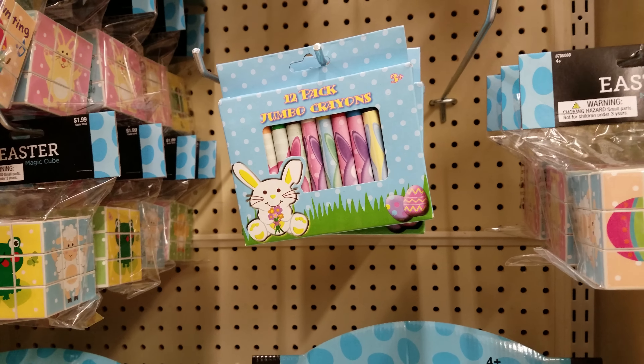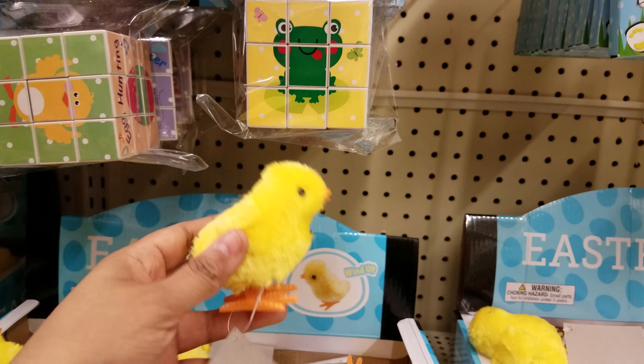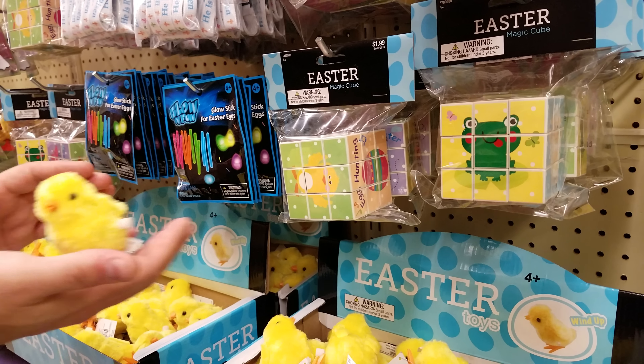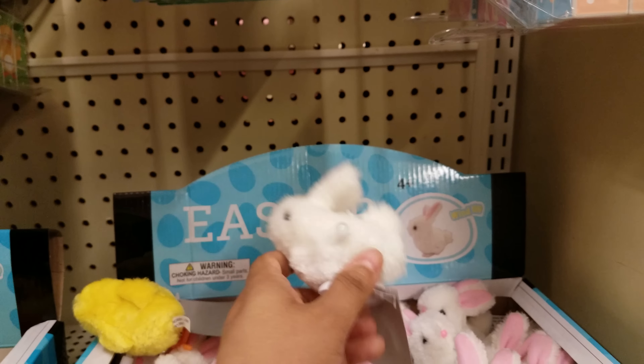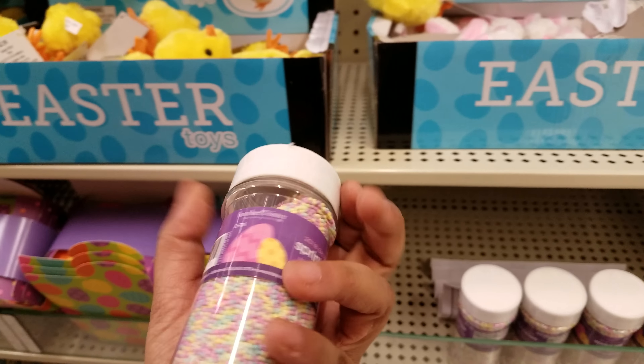And then we got the little wind-up chicky — $3. Oh yeah, the chirping ones — those were annoying, I'm gonna be honest. And then there's a buddy one that's $3 right there. And then we got — ooh — sprinkles right here, $5. But again, in the grocery store this might be cheaper.